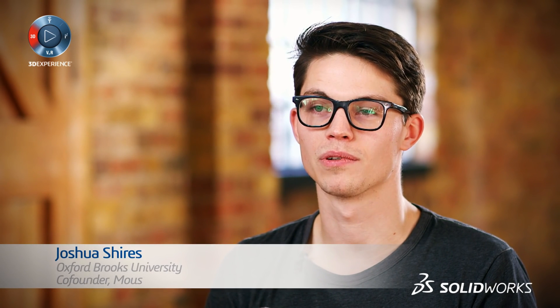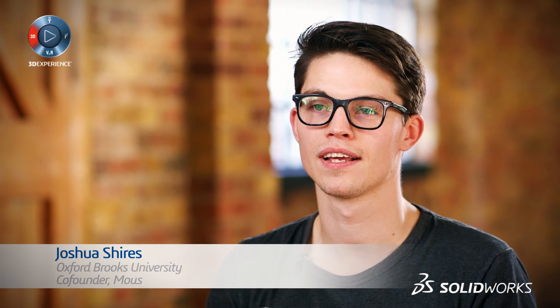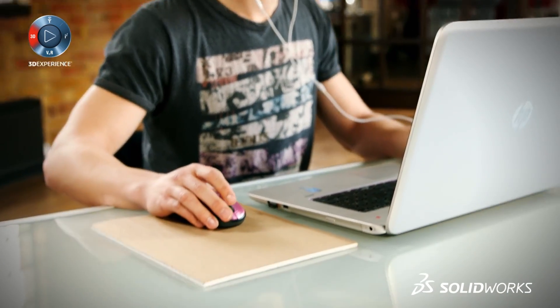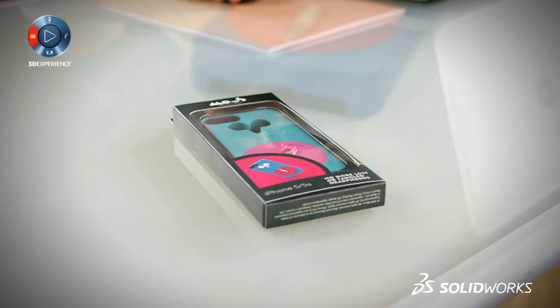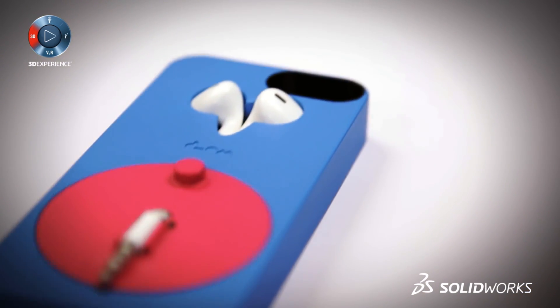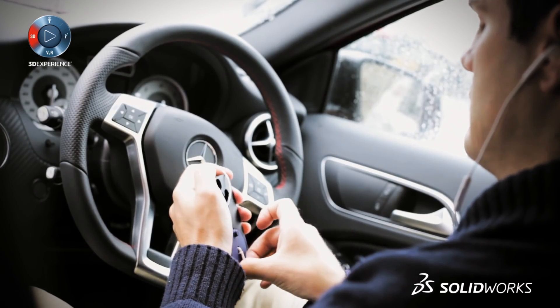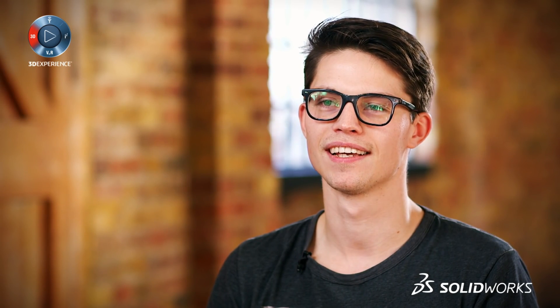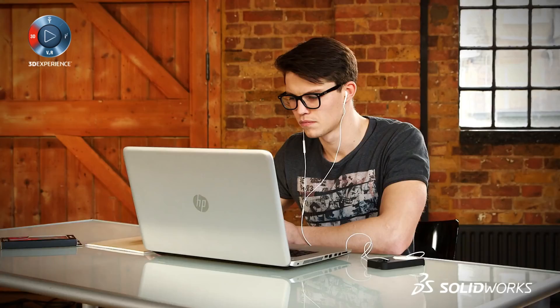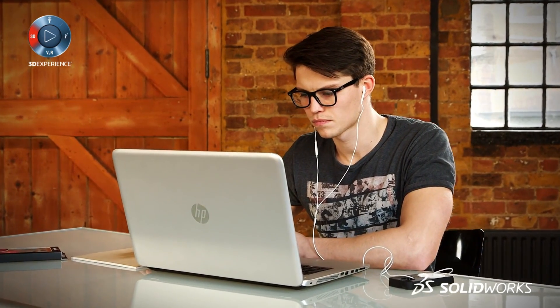I'm Josh Shires and I went to Oxford Brookes University in Oxford. I've just created my first product, Music Ace by Mouse. Mouse was actually a personal issue I had — I genuinely got fed up of losing my headphones on the half-hour bus trip to my university. And I thought, I'm studying engineering, why don't I do something about it?